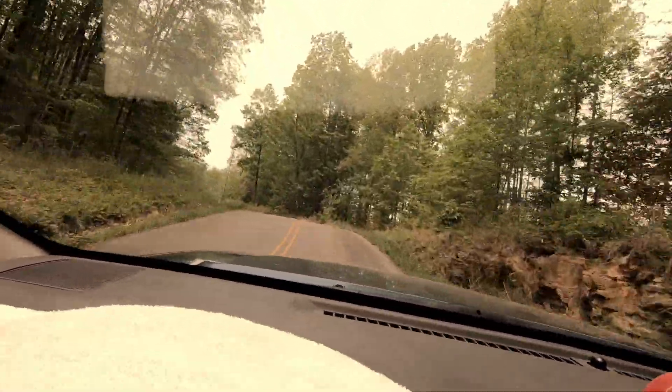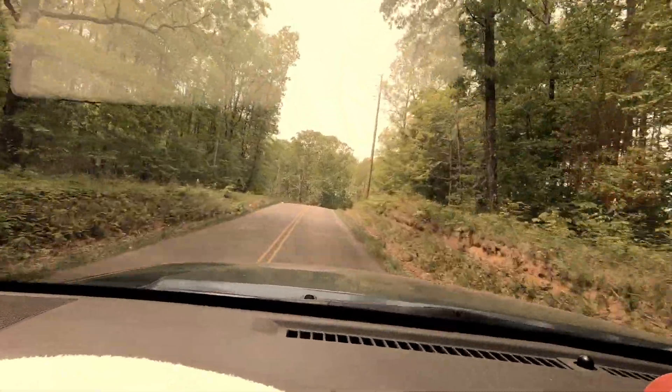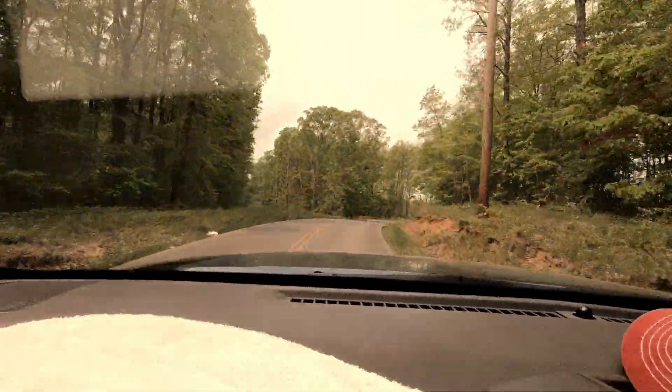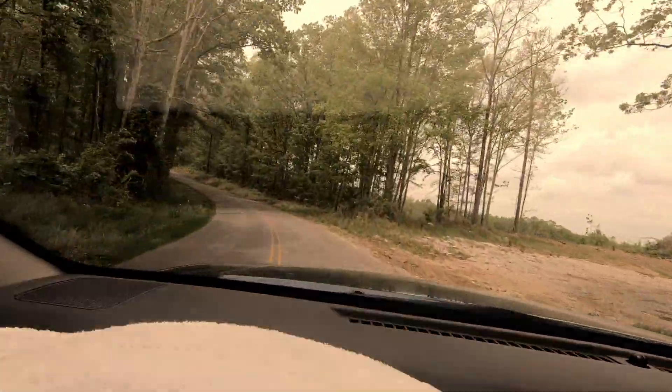My introduction into this particular little stretch of road was a one-lane underpass that looked like it had been there since the Roman era — which is obviously not possible, but it looked like it had been there. It is 1:35 p.m. Wednesday and I just crossed into Kentucky. Short of an hour and a half and I will be at my next destination: Mammoth Cave National Park.